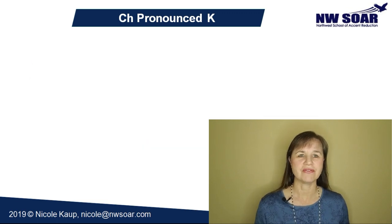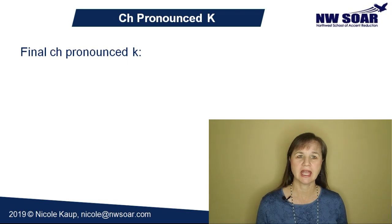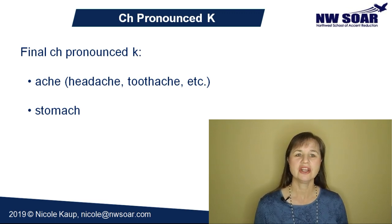And then there are just a few words with a final C-H pronounced as K, like ache, stomach, and then of course the words that are compounded with ache like headache, toothache, etc. Have you found any other words that have a C-H pronounced as a K sound that I haven't mentioned in this video? If so, tell me in the comments.